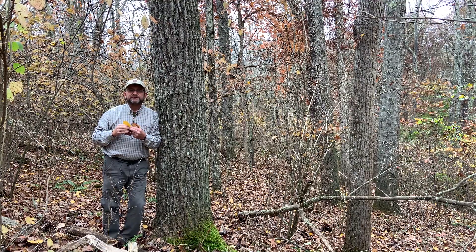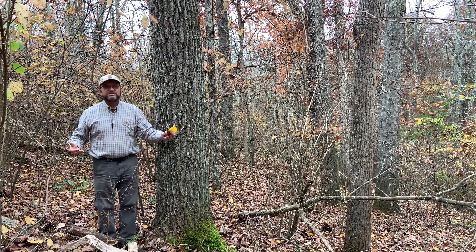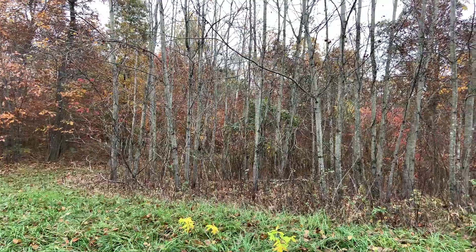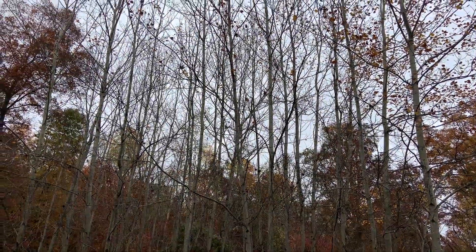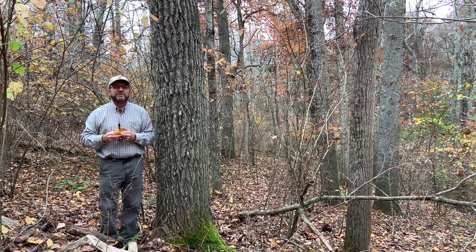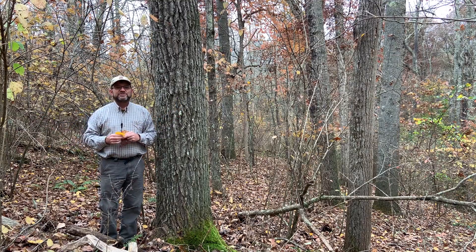Big Tooth Aspen is also clonal, so it's not uncommon that several large stems share a root system. If you look around me, several of the stems or most of the stems in this general area are also Big Tooth Aspen. Its cousin the Quaking Aspen is known because it has some of the largest individual living organisms on earth, because whole mountainsides happen to share common root systems.